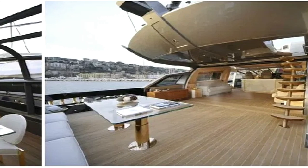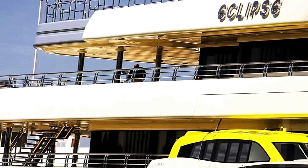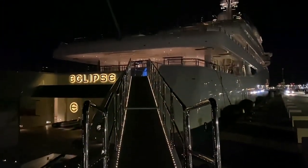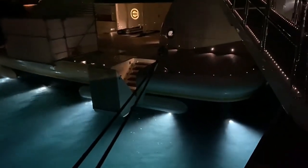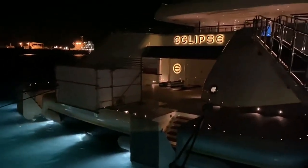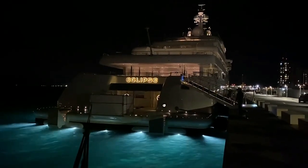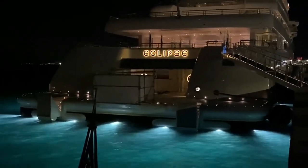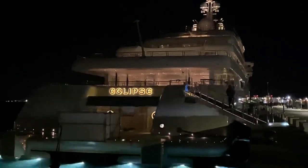The Eclipse retains its title as the most expensive superyacht in the world. And there you have it, fellow adventurers. Our journey aboard the Eclipse, the most expensive and secure superyacht in the world, has come to an end. We've witnessed its awe-inspiring luxury, state-of-the-art security features, and extravagant amenities that create an unparalleled experience for its privileged guests. The Eclipse truly lives up to its reputation as a floating fortress and billionaire's paradise. So if you're as passionate about exploration and curious about the world as we are, hit that subscribe button and become a part of our growing family of fellow wanderers. Until next time, keep dreaming big and exploring the world of ultimate luxury.